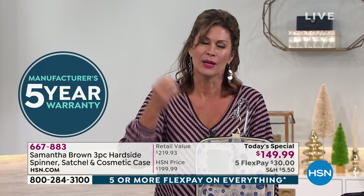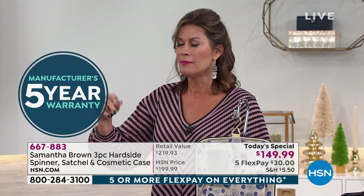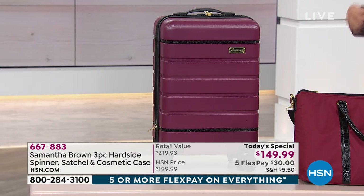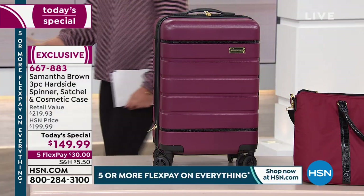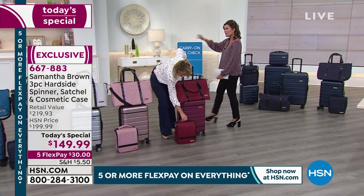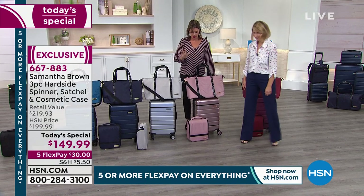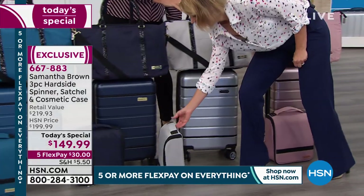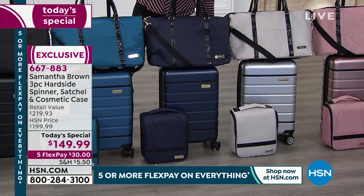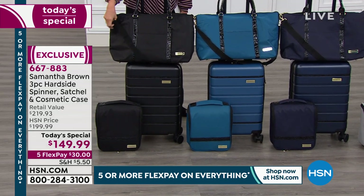Whether you travel for work or pleasure, you need luggage that works for you, not against you. The features Samantha puts in — you don't fully understand them until you start using them, and then you go, 'Oh, now I get it.' We'll show the colors again: burgundy available, rose gold running away today as best seller, silver metallic brand-new, navy blue most limited, teal peacock blue, and classic black and gold — all three pieces at $149.99 with five flex payments.